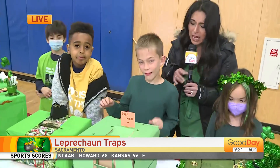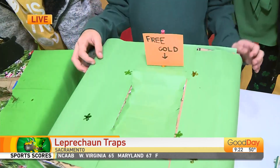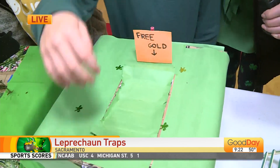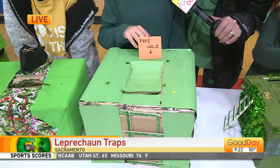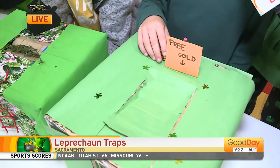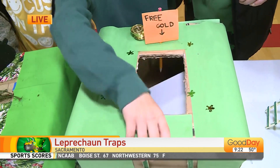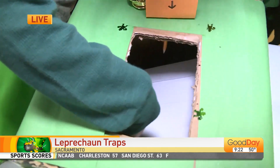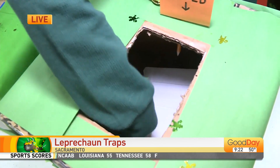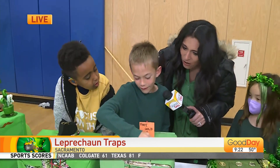We've got one right here. Sam, what's the name of your trap? The Major Trap. Tell us how it works. It climbs up the ladder, and then it sees free gold over here. Once he takes a step on this to walk over, it goes. And then he rolls onto that thing onto the tape and glue in there. So what simple machine did you use? A wedge and an inclined plane. So smart.